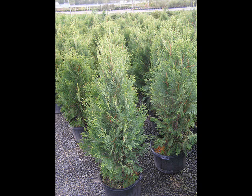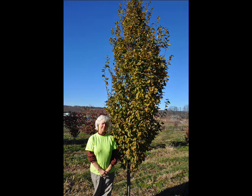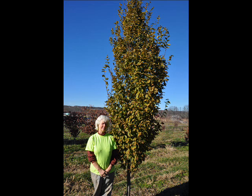We can also supply you with bald cypress, larch, and eastern red cedar. In the way of shrubs we have arrowwood viburnums, bayberry, blackhall viburnums, a whole range of viburnums, dogwoods — red twig and silky dogwoods.